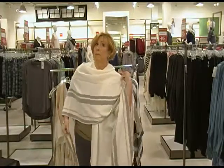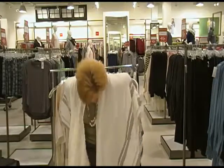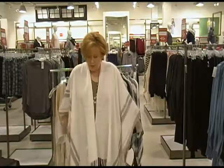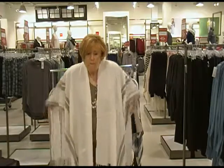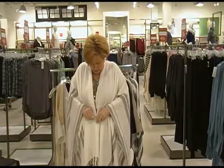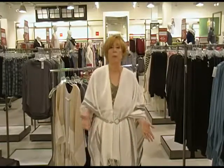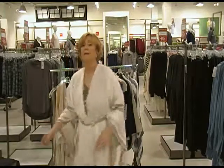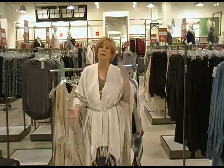One more way of wearing this is to belt it — just take your belt, wrap it around, and now we have another look. This way gives you a little bit more of a shape, and the back is nice and flowy because the belt is underneath. So those are three ways to wear your wraps.